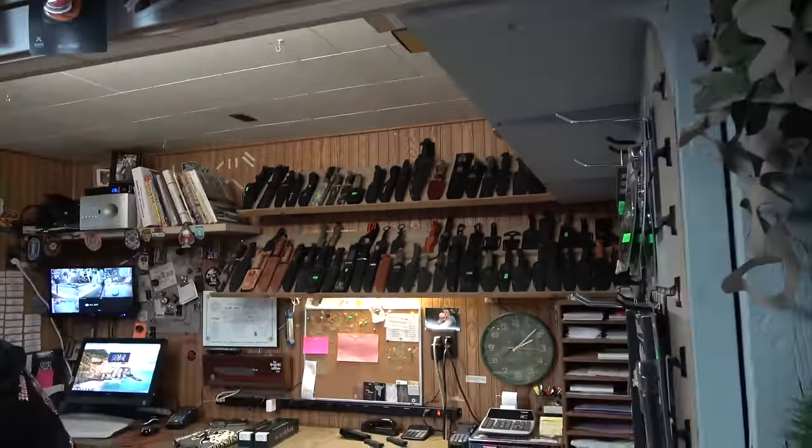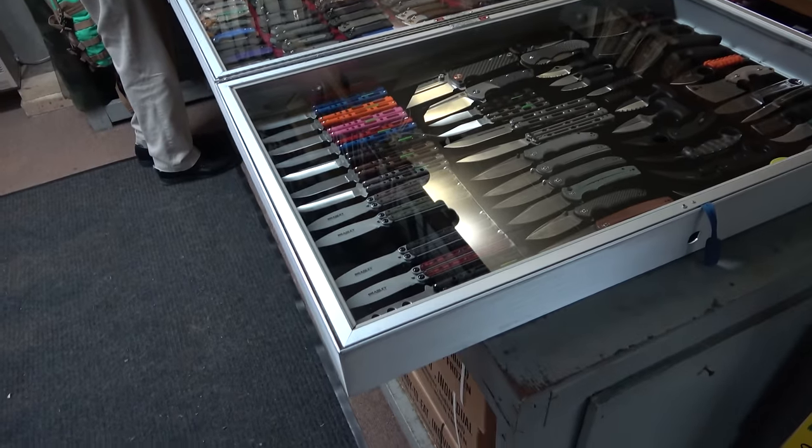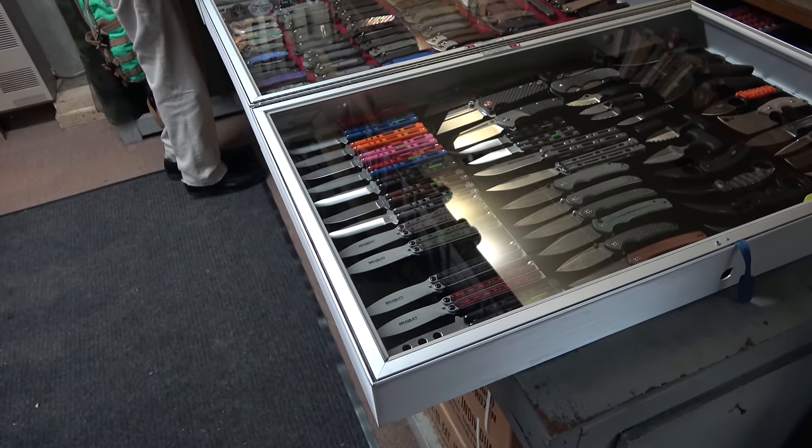Right now the shop is a little busy, but we're going to hang out a little bit, and then we're going to talk to the man himself. So we'll be right back.